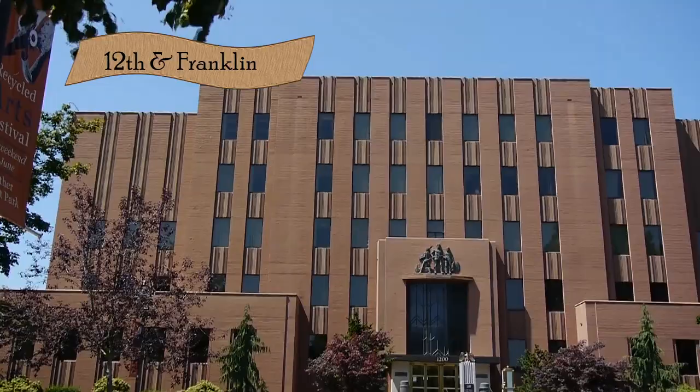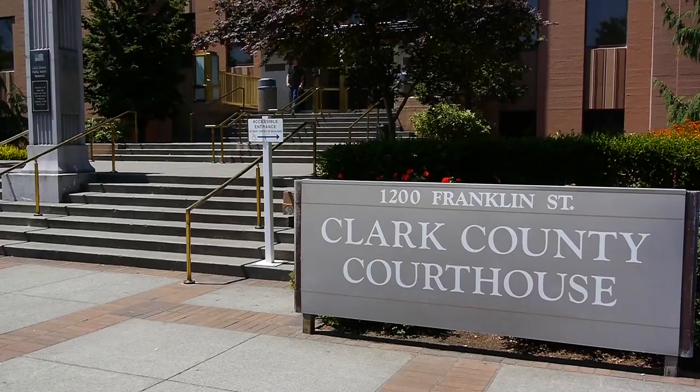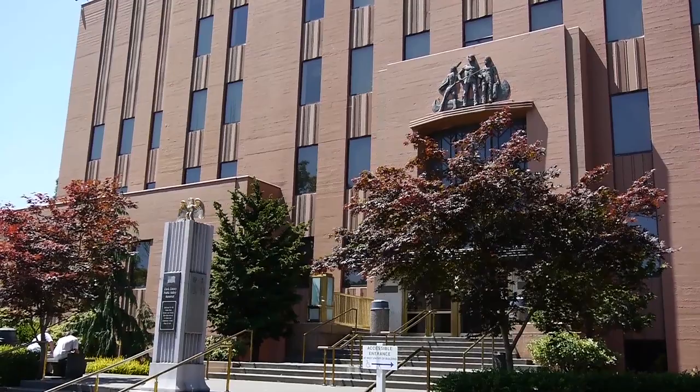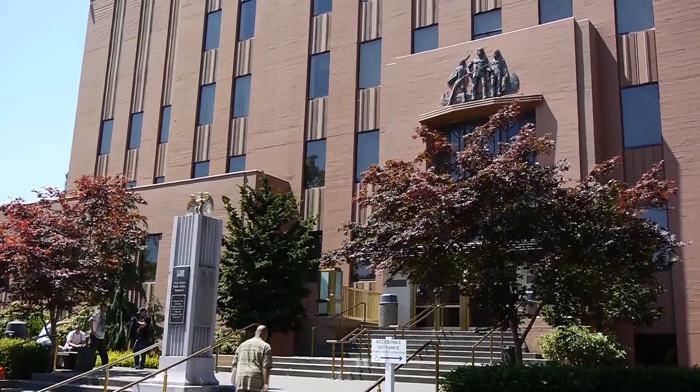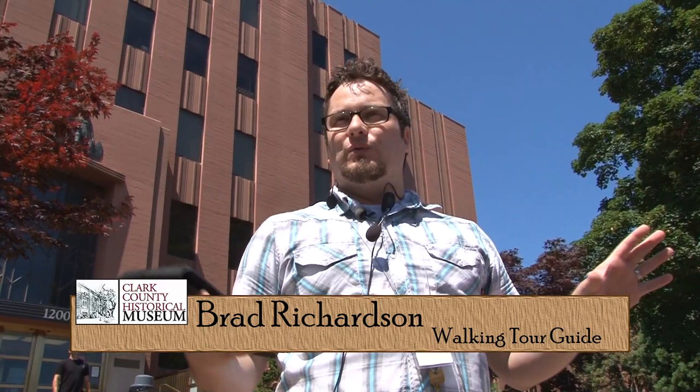This building we're looking at was built in 1941 and is Courthouse Number Four, designed by Day Hillborn — a very prominent architect in the area. Hillborn designed the Medical Arts Building, the Kiggins Theater, and the Columbian building, doing all kinds of different styles throughout his career. He was prominent enough to be featured in publications like 'Who's Who in Washington' and 'Who's Who in the United States.'